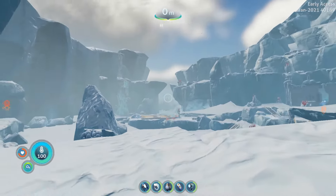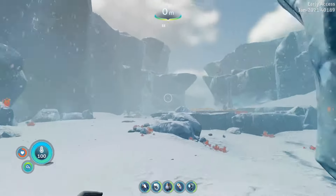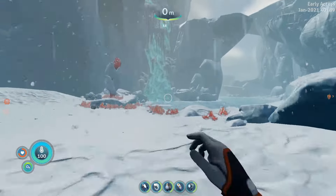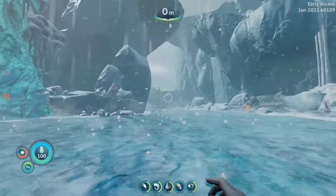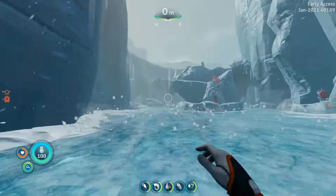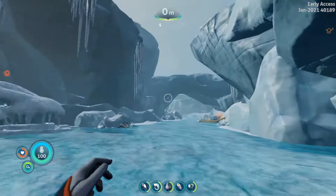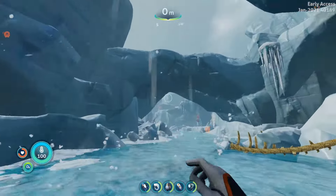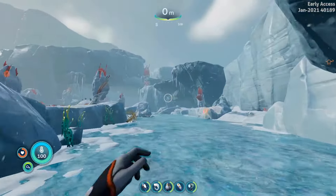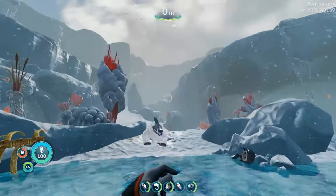Once you are in the clearing you want to go southeast to the frozen river path. As you follow the frozen river, this natural ice bridge appears. Once you pass underneath it there is a path just to the left that goes off the frozen river and up a slope. We are going to be going up that path.